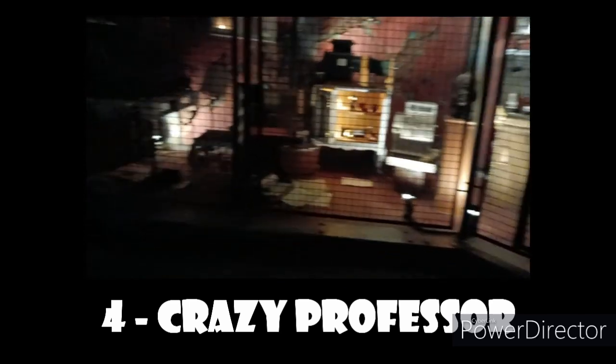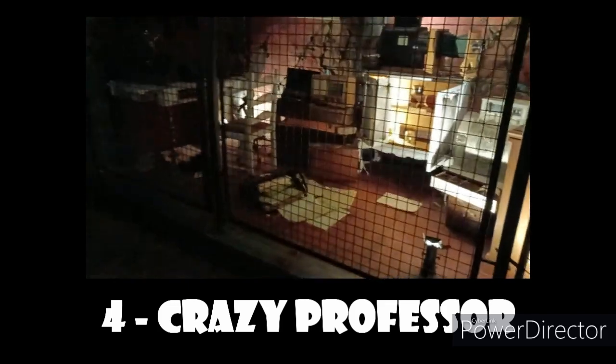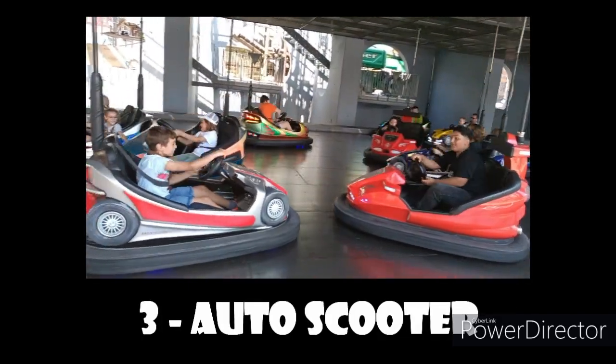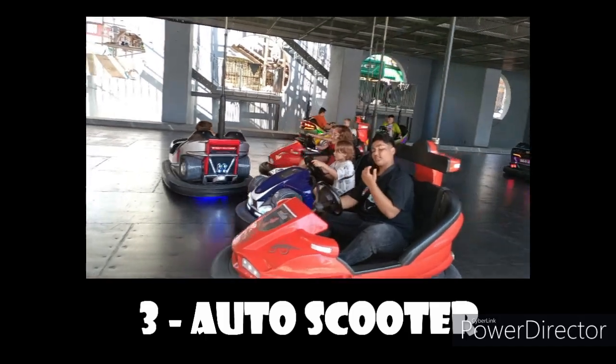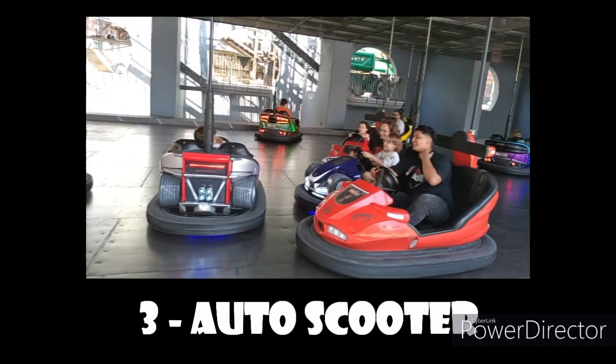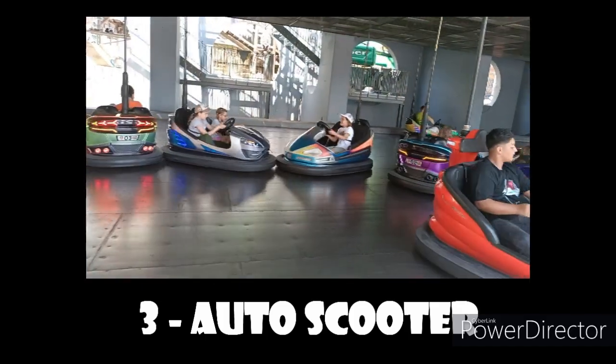I absolutely love bumper cars, so it shouldn't be a surprise that the best bumper cars I've ever ridden come in at number 3 for this park. They are pretty hard-hitting, it's a long cycle, and they play rock music — what else could you want for some very good bumper cars?